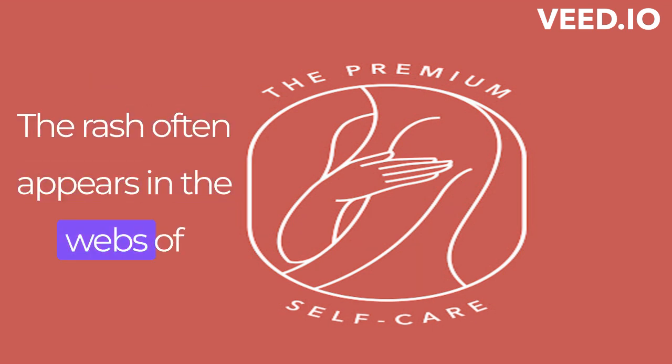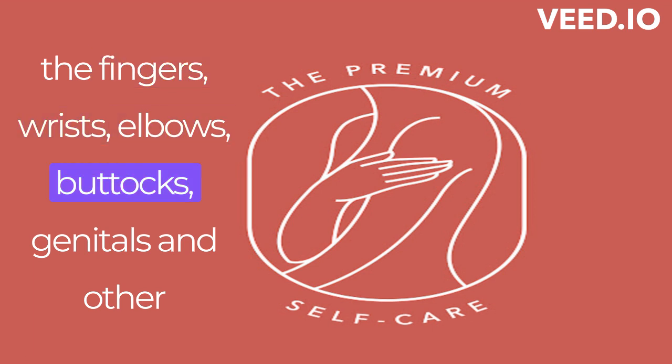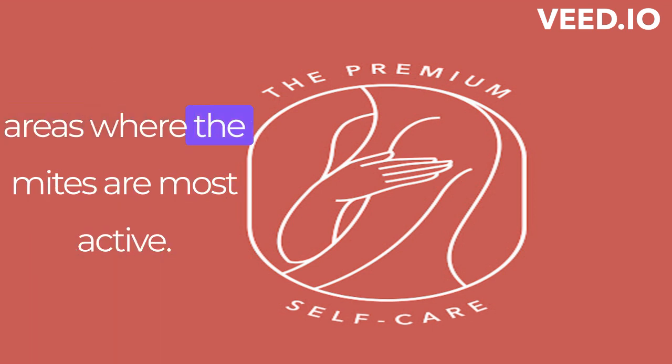The rash often appears in the webs of the fingers, wrists, elbows, buttocks, genitals, and other areas where the mites are most active.